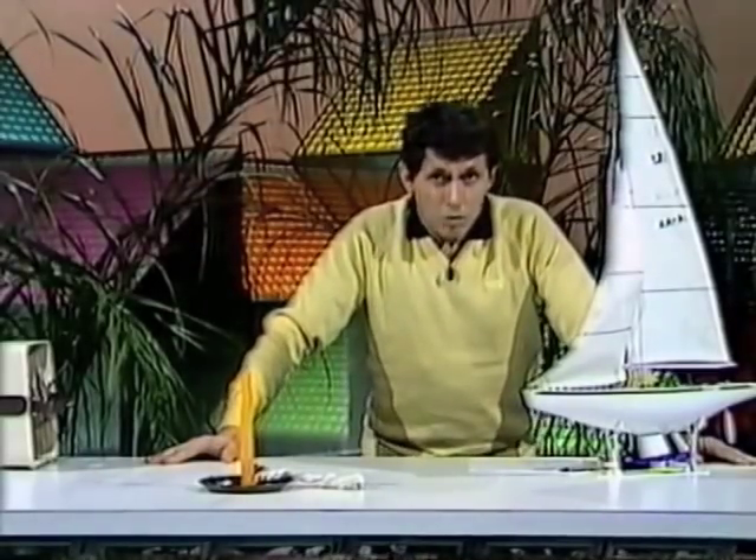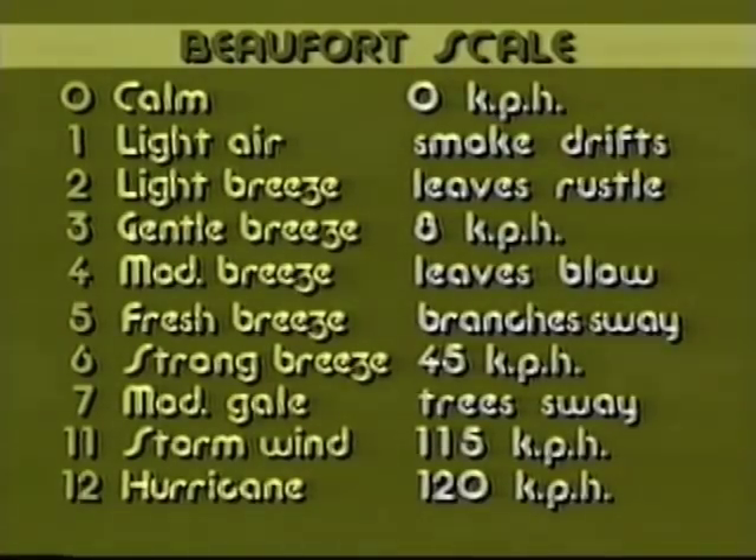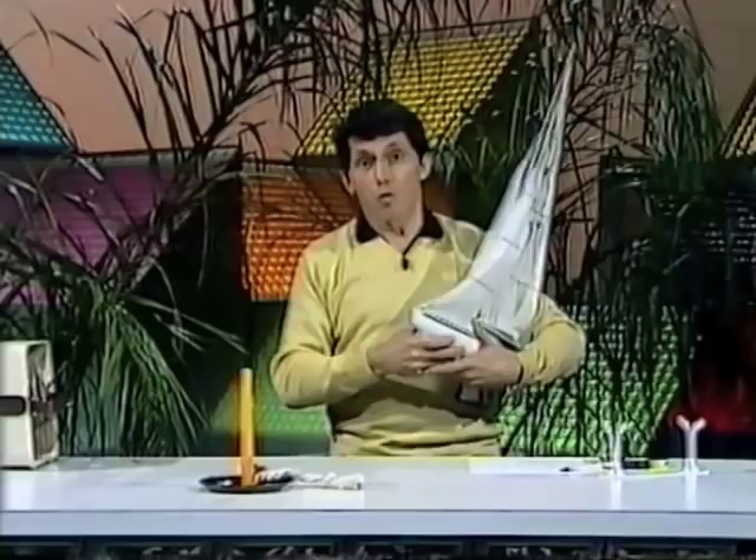What about force 12? That's the highest on the Beaufort scale. That means that you have a hurricane, so you better get indoors in a safe place, because nothing is safe from the damaging effect of a force 12 wind.